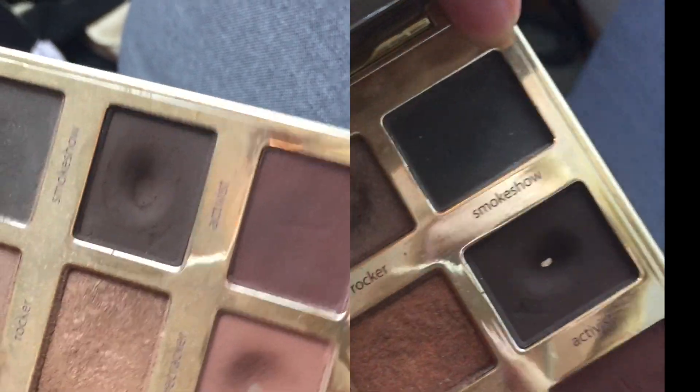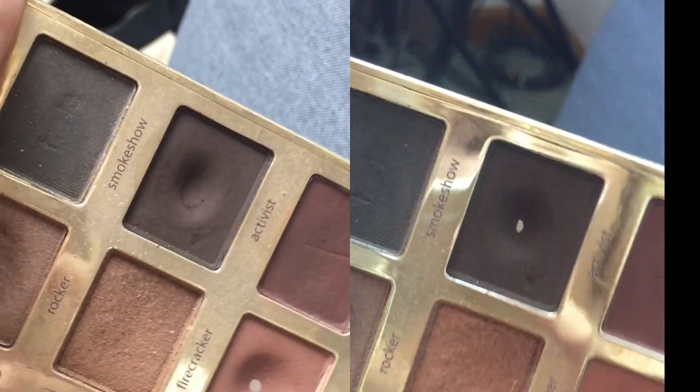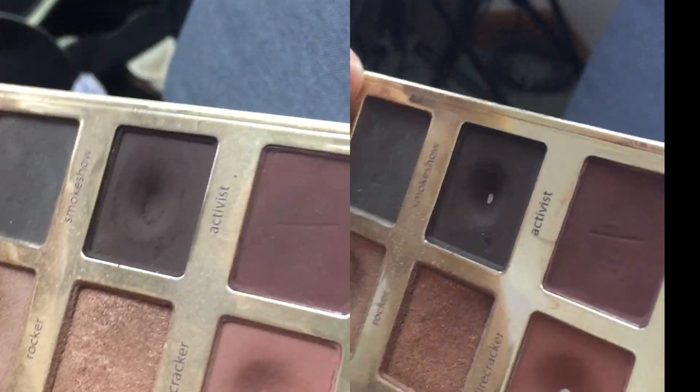Now I'm going to show you the two eyeshadows I hit pan on in my quintet. The first one I've had for quite a while — I randomly generated it back in June, so I've been working on it for about three months. It's from the Tartlette In Bloom palette and it's the shade Activist. It's a very dark matte brown that I use a lot to deepen up the crease and create more dramatic looks. The pans are relatively deep in that palette, and because it's a darker shade I don't have to use as much per look, so it did take me a long time.